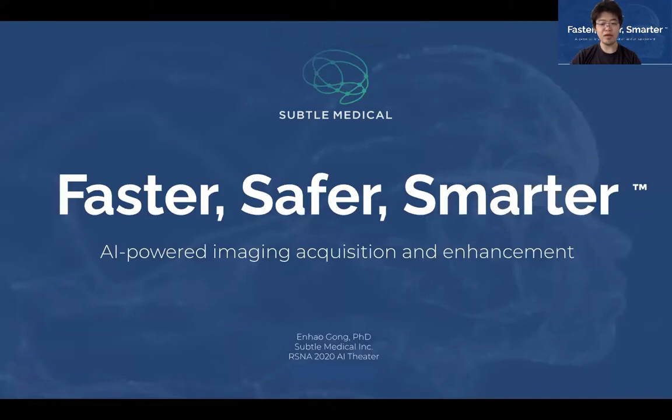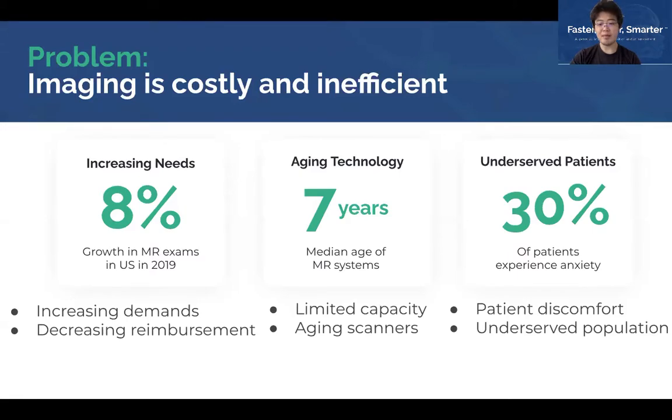We focus on improving medical imaging acquisition and enhancement. In the US alone, there are over 40 million patient MR procedures performed every year. One of the fundamental problems the radiology community is facing now is that medical imaging procedures are valuable, but at the same time they are costly and inefficient. Scan volumes are increasing while reimbursement is declining. Hospital inpatient centers have limited capacity in their existing fleet of scanners with potentially outdated technology and limited funds to purchase or upgrade new scanners that cost more than a million dollars. Most importantly, scans are long and uncomfortable and cause tremendous anxiety and discomfort to patients, and a lot of patients are underserved because they cannot wait for long exams.